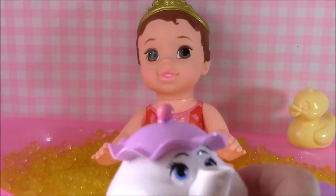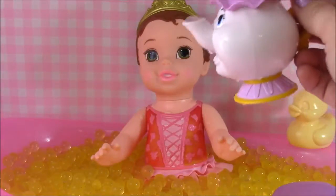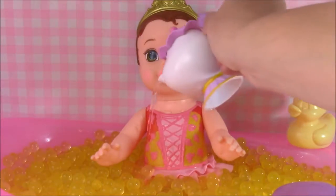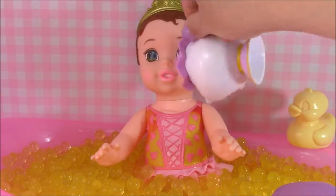Mrs. Potts is filled with some hot steamy water. Let's pour it on Belle's bathing suit to make it a little more yellow. Ooh, look at that. That's so pretty. I like the yellow better than the pink, actually. It's really pretty.